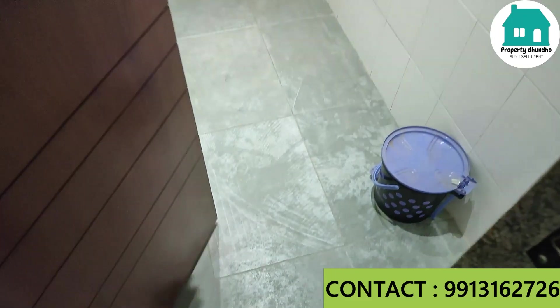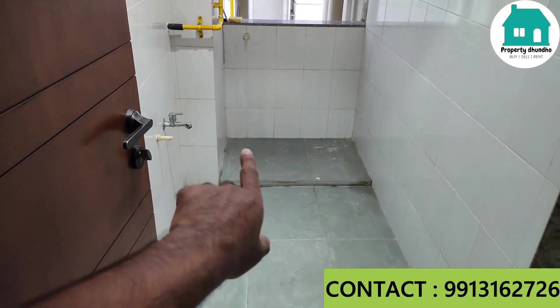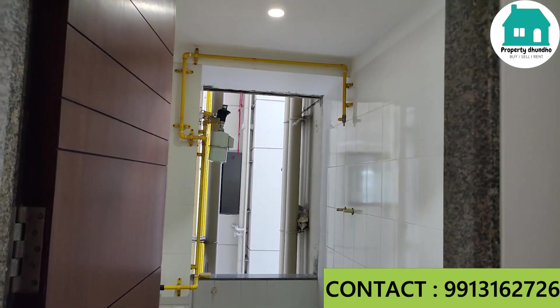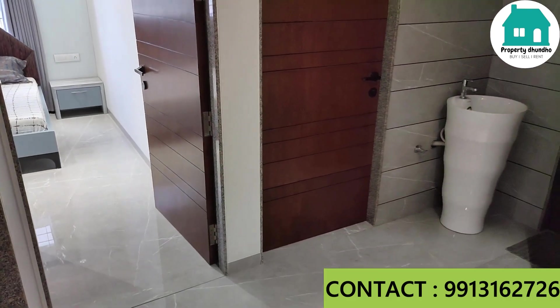Here you have a wash area — you can see it's quite a decent size. You can easily fit a washing machine here. There are two layouts available in 3 BHK: 1851 square feet and 1856 square feet. We are currently seeing the 1856 square feet layout.